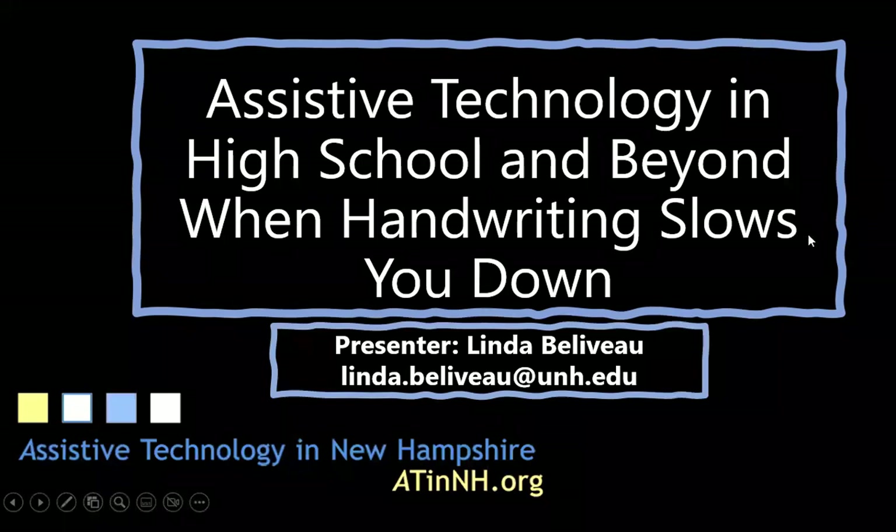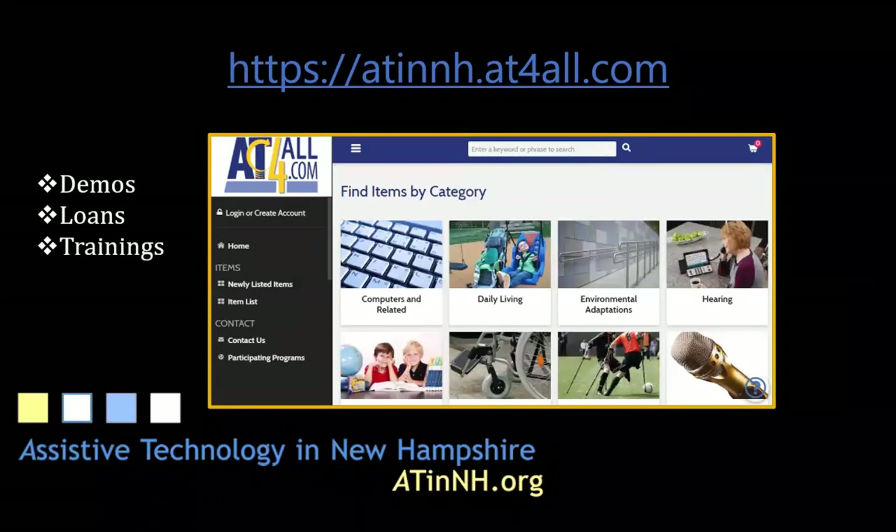Assistive Technology in High School and Beyond: When Handwriting Slows You Down, presented by Linda Beliveau. Under the Americans with Disabilities Act, every state is required to have an assistive technology center. AT in New Hampshire is the center for New Hampshire and provides demonstrations and offers loans.